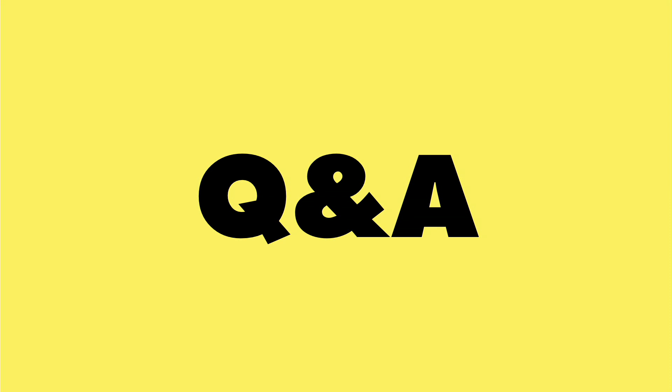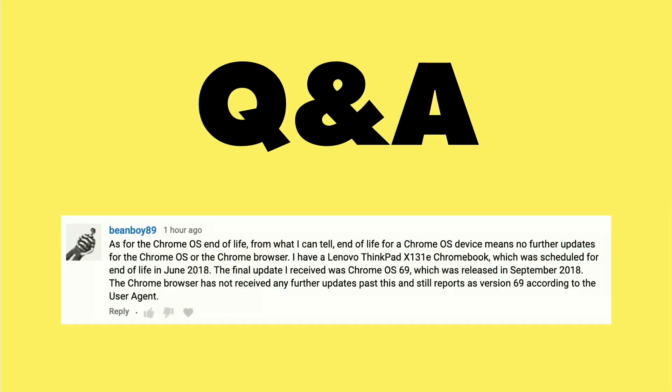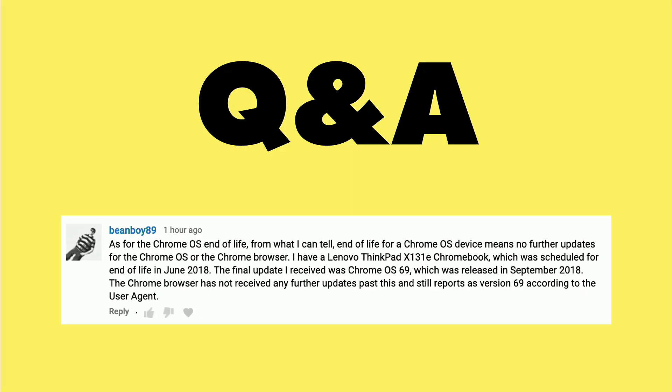And now it's time for a Q&A from you the viewers. Over the last couple of weeks we've been talking about the end of life of Windows, Chrome OS, and Mac devices, and how you can have a completely functional device yet the maker of that device decides to no longer support it — so it won't get updates. We were speculating as to whether or not an end-of-life Chrome device would still get browser updates, and it looks like Beanboy here has a definitive answer for us on the browser update issue.